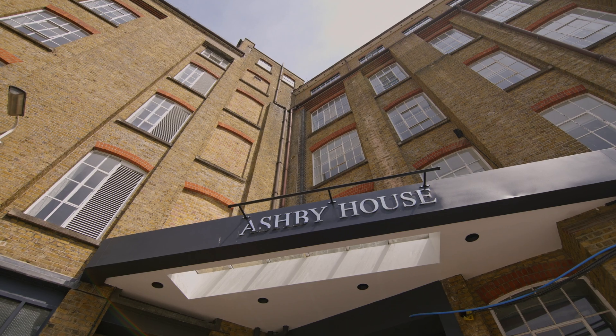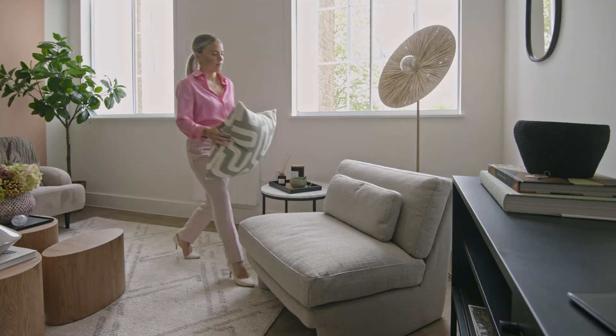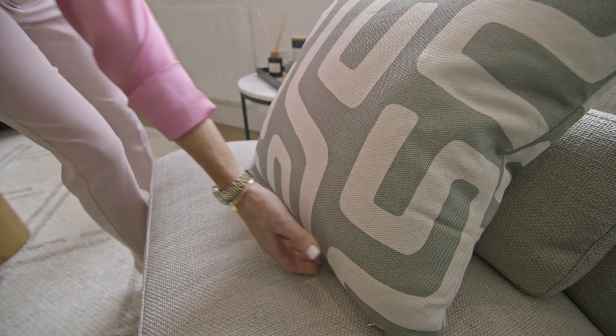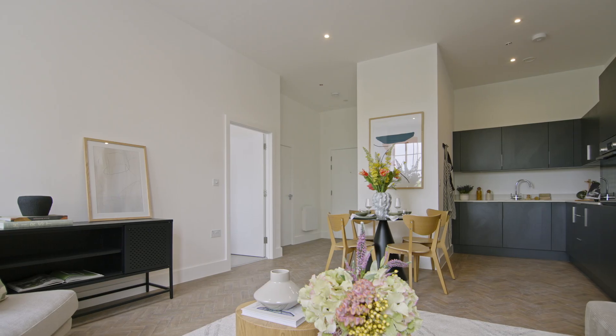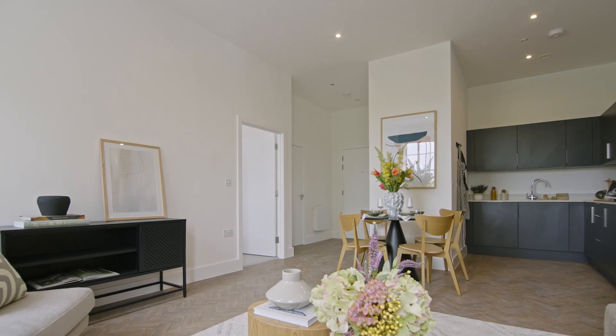Victoria Louise introduces to you Ashby House, exclusive luxury loft living in the heart of Chelmsford city centre. This stunning Victorian converted warehouse will be a truly wonderful place to live.